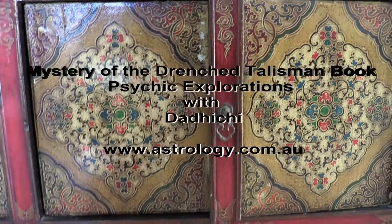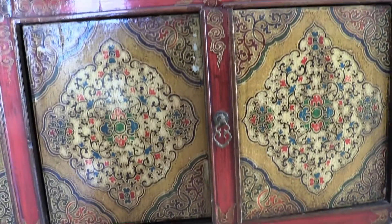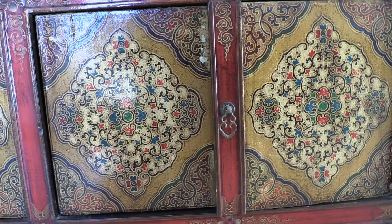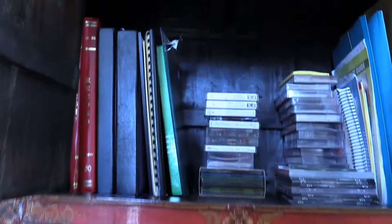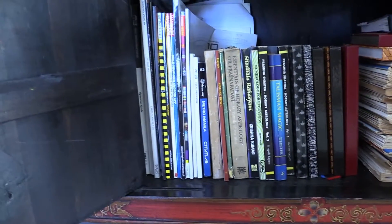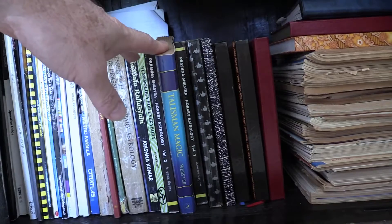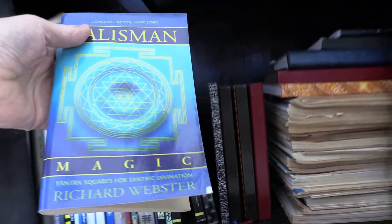Welcome everybody. Didici here with another interesting episode in my life. This is an old Chinese cabinet that I have upstairs just outside my office. I store a few books and odds and ends in it. Interestingly, about six months ago I was looking for some books and I noticed, as I was thumbing through them, this particular book and this particular book only in this cupboard was completely soaked.